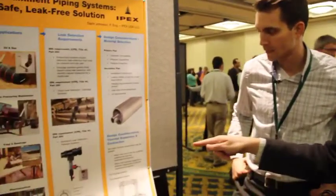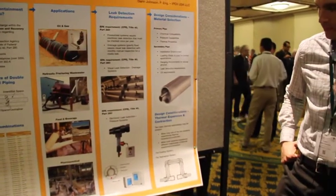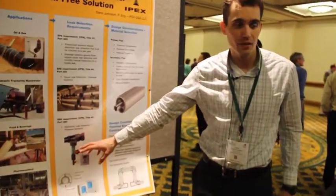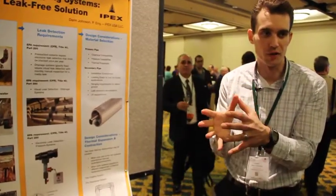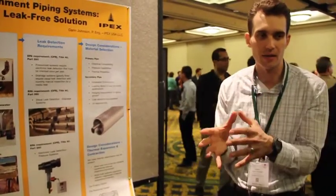We train installers on the different techniques that can be utilized to join these systems in the field. If you've got 100 miles of this pipe and there's a leak somewhere — I see you've got sensors in various spots in the pipe — how does the person know 100 miles away that he's got a leak? There are two different types of leak detection when it comes to electronic leak detection. One is low point leak detection, which would be installed along a pipeline and split up into different zones, with a leak detection station installed at the end of each zone.